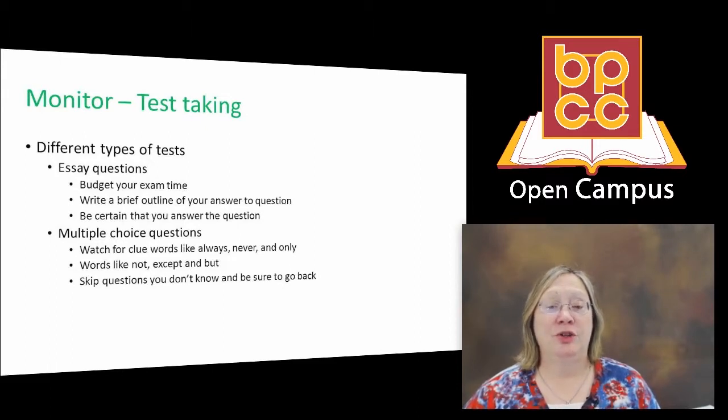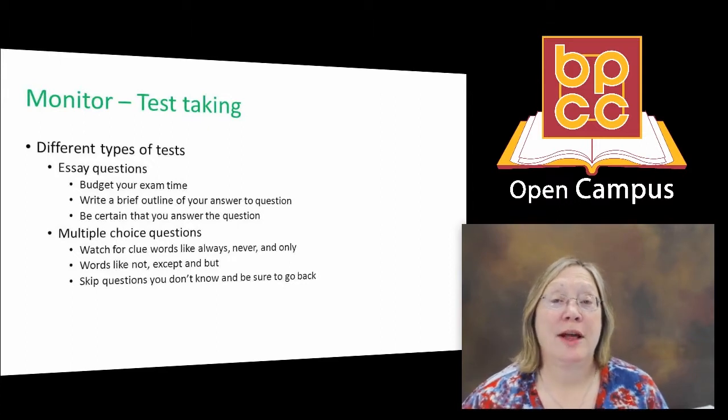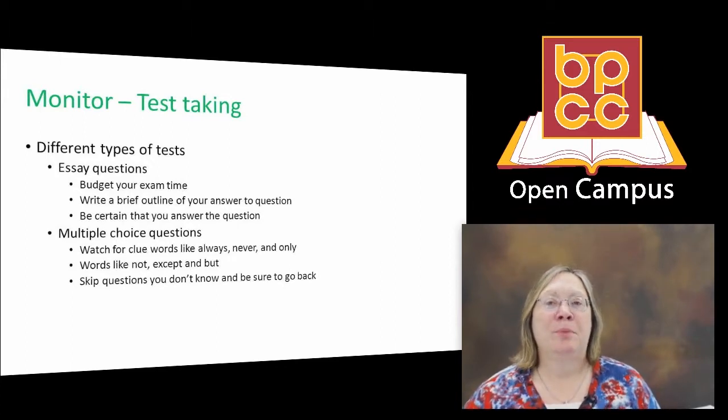For each essay question, write a brief outline that answers the question. Be sure that you have actually answered the question — all too frequently, students write down a lot of information and never quite get to the question. Beware of the essay question that has multiple parts; there might be two or three questions within one essay question, so be sure that you have touched on each one of those.